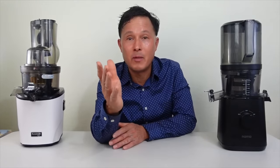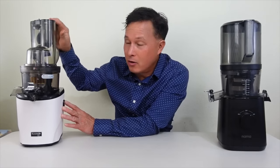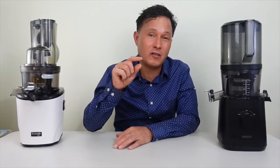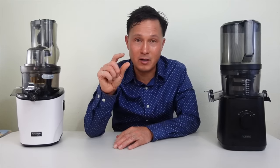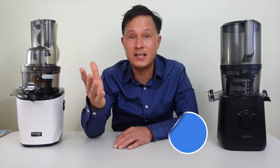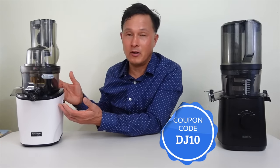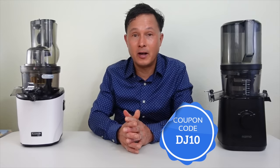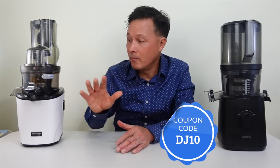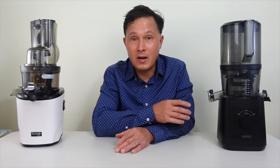You can buy the Kuvings Revo 830 directly from Kuvings USA — link is down below — or the Nama at Namawell.com, also linked below. Check the first pinned comment or the description for the coupon code DJ10, which gets you 10% off the Nama or 10% off the Kuvings on their respective websites. Make sure you use that code because you will definitely save a chunk of change, especially on the Revo 830 which costs more than the Nama J2.